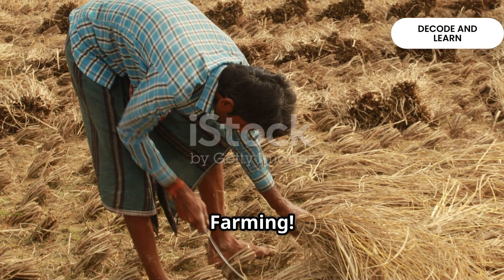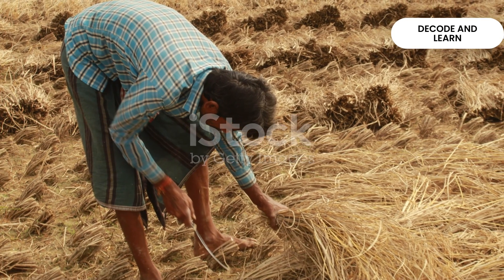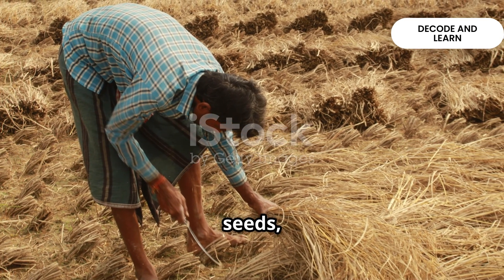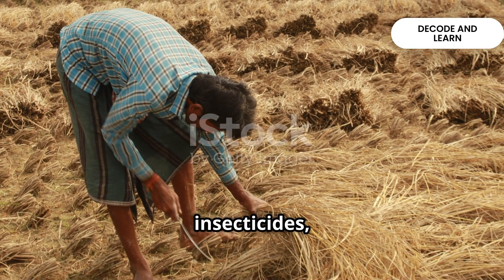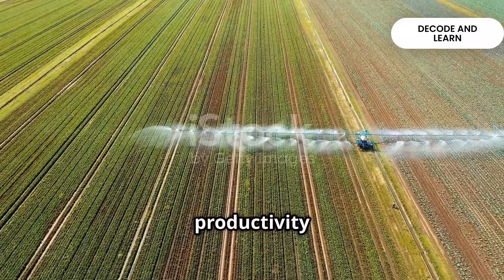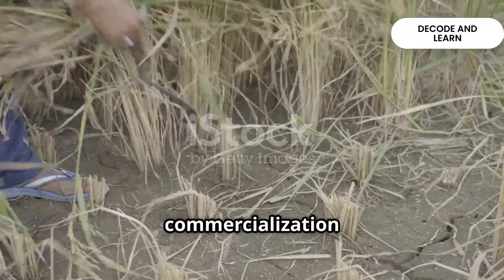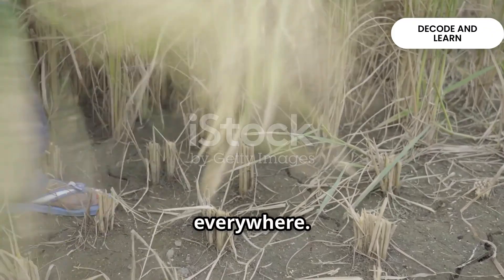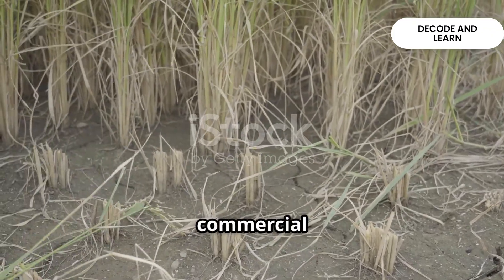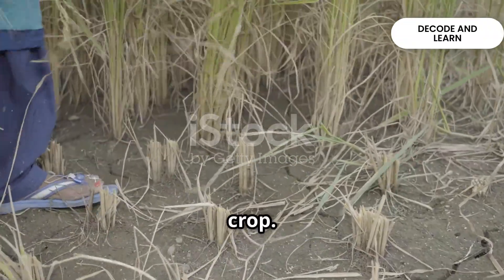The key feature of commercial farming is the use of modern inputs: high-yielding variety seeds, chemical fertilizers, insecticides and pesticides, to get maximum productivity from the land. The degree of commercialization is not the same everywhere. For example, rice is a commercial crop in Haryana and Punjab, but in Odisha, the same rice is mainly a subsistence crop.